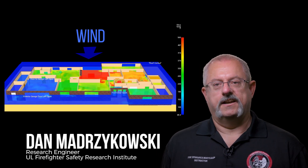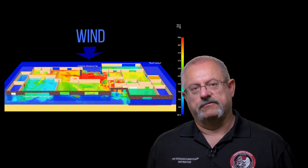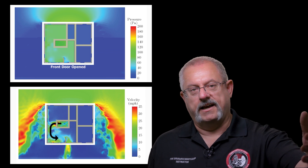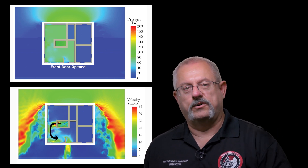We all know that gases in a compartment of higher pressure will naturally flow to compartments of lower pressure until the pressure zones equalize. When wind is impacting a building, it is creating a higher pressure on the upwind side of the building and it is generating a lower pressure on the downwind side.